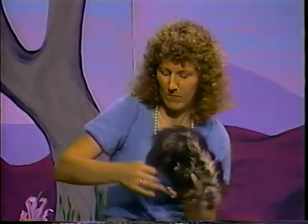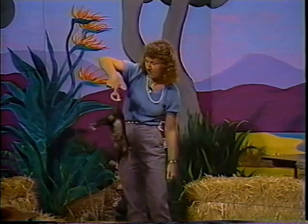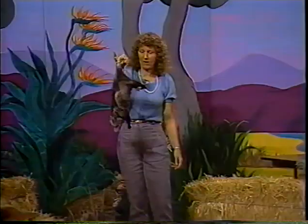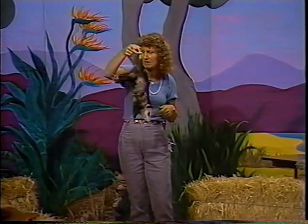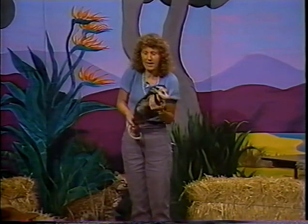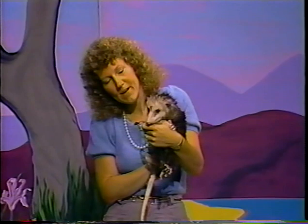Possums have a tail which is prehensile — that means that they can hang on with it, just like a monkey. You wouldn't want to try this with your dog or cat because it would really hurt them. You can also see that he's got thumbs on his back feet. This is the only non-primate animal to have a thumb, which makes him a very efficient climber. Possums are nocturnal — they're active at night, sleeping during the day and roaming around at night. These little beady eyes don't have real great vision.